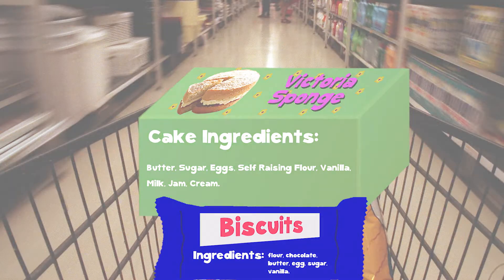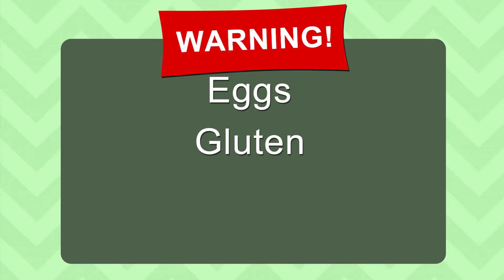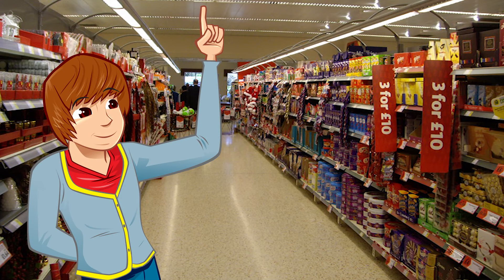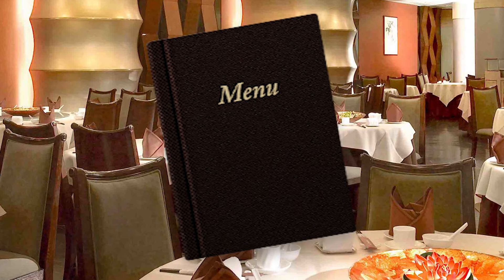In addition to ingredients, there are details about the company that make it, and warnings for people who might be allergic to some of the ingredients. Some allergens you might see on packets are eggs, gluten, milk and nuts. It's very important to check if you're cooking for someone who has an allergy. You might have seen similar warnings on menus in restaurants, so people with allergies can choose meals that are safe to eat.